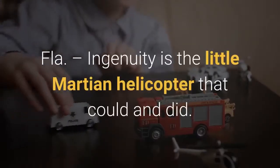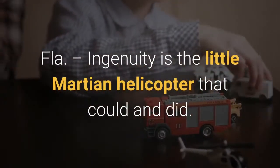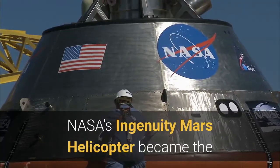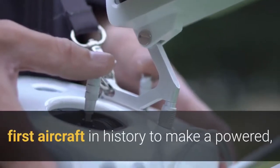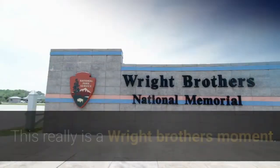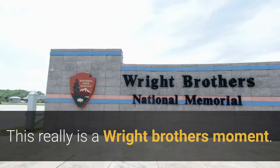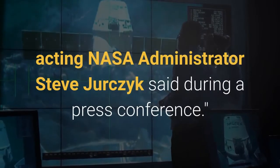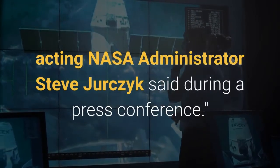Brevard County, Florida. Ingenuity is the little Martian helicopter that could. On Monday, NASA's Ingenuity Mars helicopter became the first aircraft in history to make a powered, controlled flight on another planet. This really is a Wright Brothers moment. It's the start of a whole new kind of planetary exploration, acting NASA Administrator Steve Urchik said during a press conference.